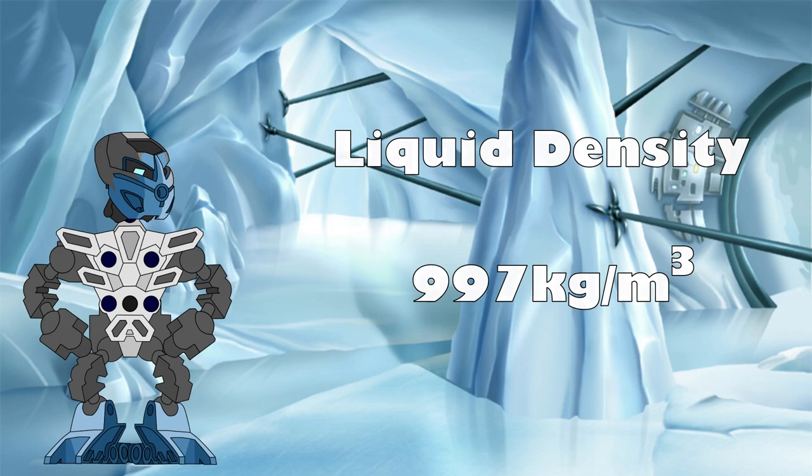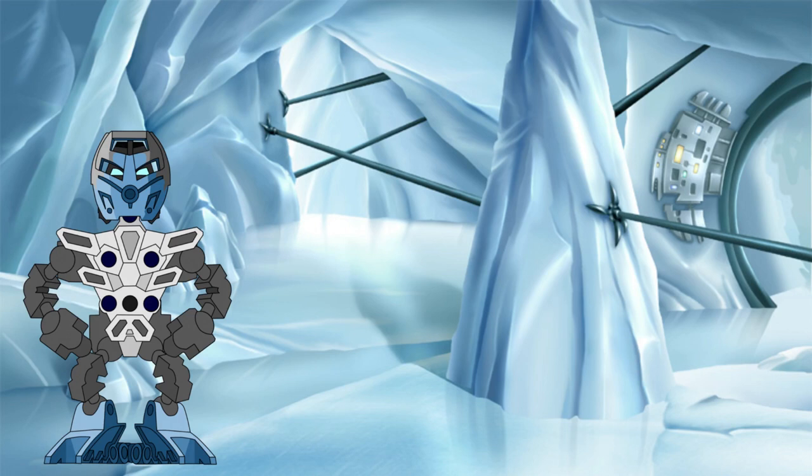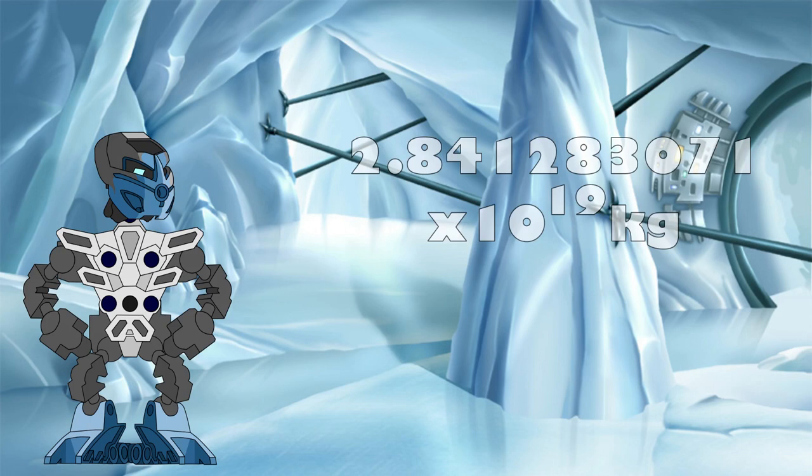Multiplying each density by its relevant volume percentage and then adding them together, we get a value for the mass of the Matoran universe section of the GSR of approximately 2.84 times 10 to the 19 kilograms. Now that that's done, let's go back to the remaining 55% of the GSR.